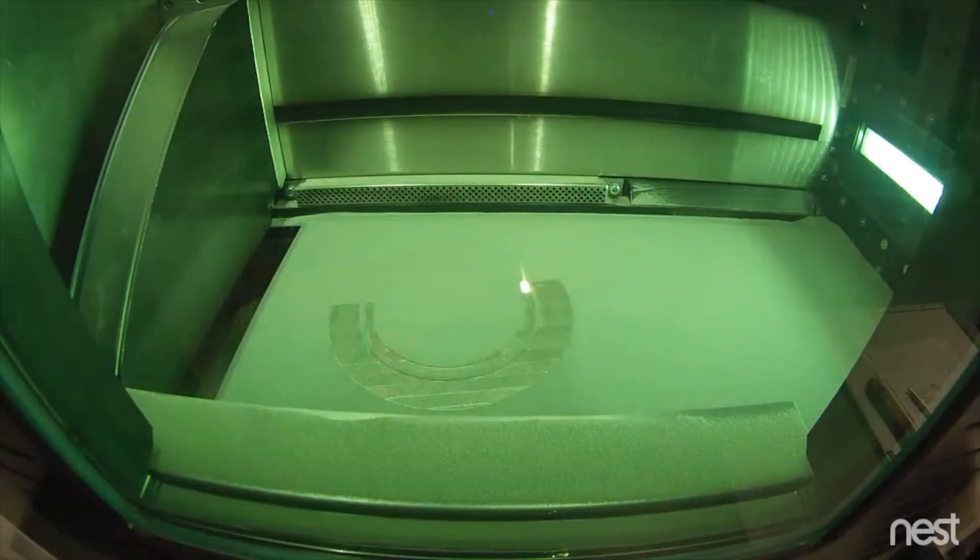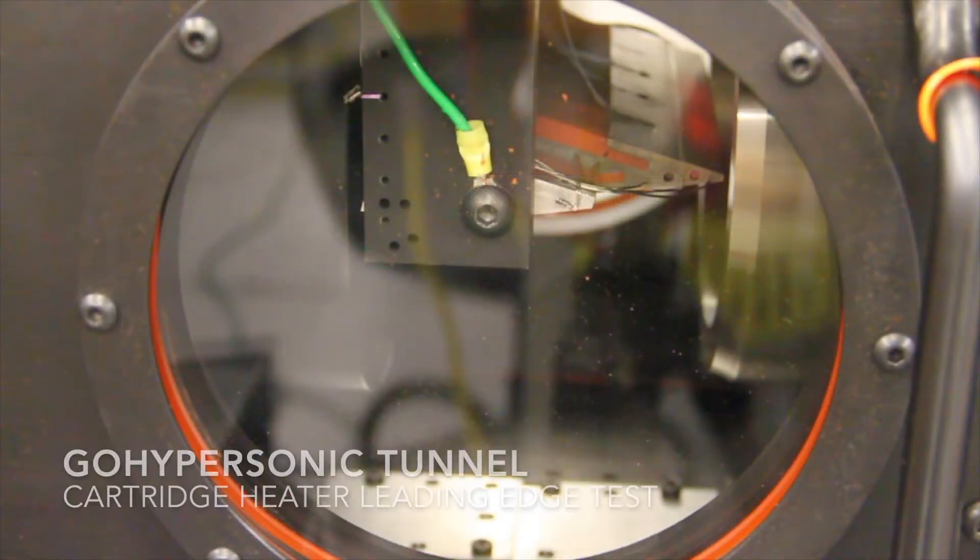We plan to leverage recent advances in additive manufacturing to produce affordable, low risk, metallic leading edge hardware, avoiding risky, costly, and complex solutions. Additive manufacturing allows us to explore tailored internal geometry and potentially reduce lead time.